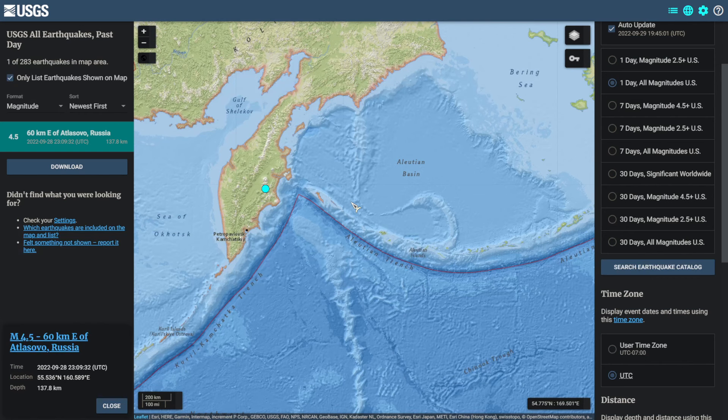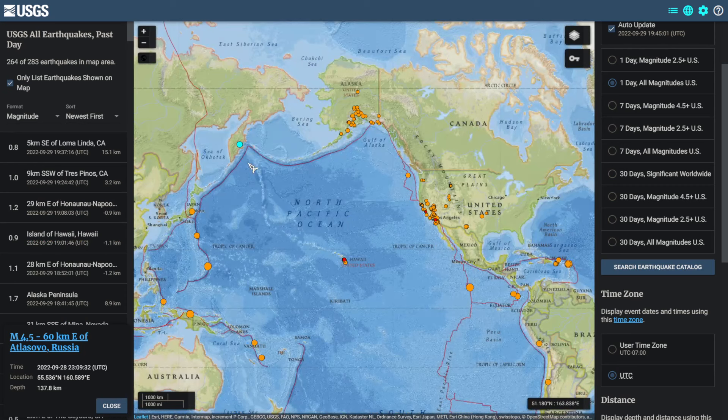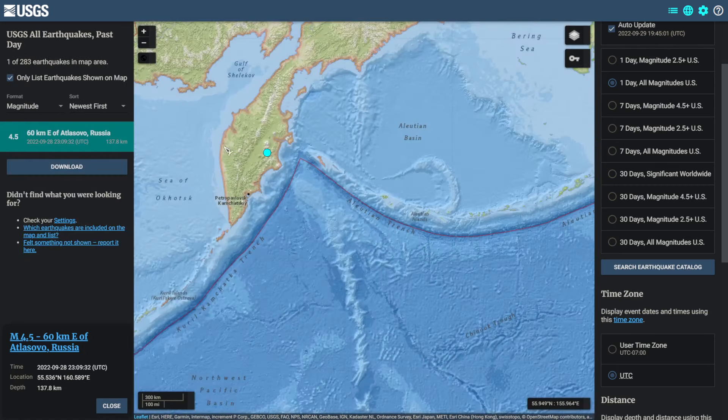Coming up near the southern tip of the Aleutian Islands near Atslovo, Russia, there was a magnitude 4.5 earthquake yesterday at 2300 UTC. This is a relatively deep earthquake at 137 kilometers depth.